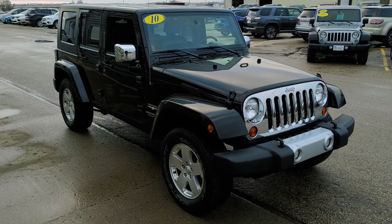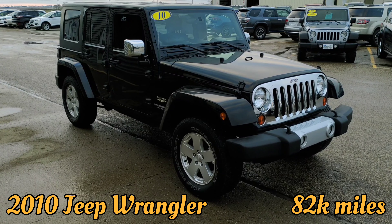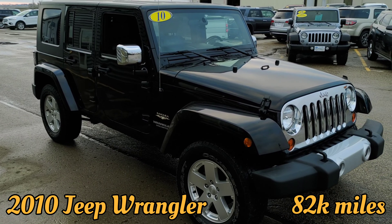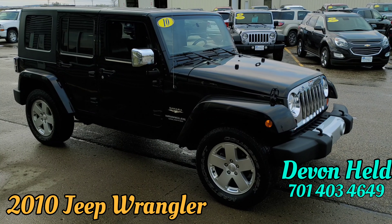In summary, this 2010 Jeep Wrangler is jam-packed with features for the year — heated leather seats, navigation, and remote start. It has plenty more and is sure not to last long on the lot. Again, 82,000 miles on this Jeep Sahara Wrangler.